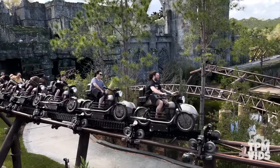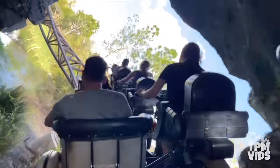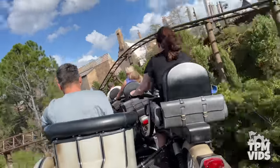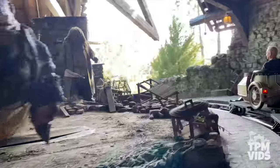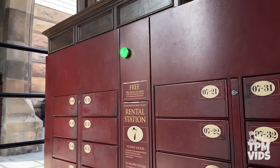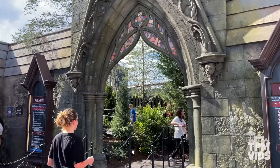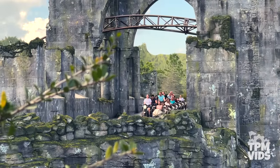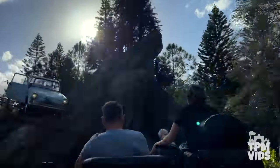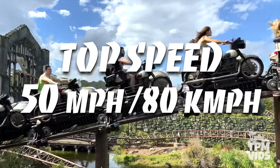The final launch takes you from 0 to 50 miles or 80 kilometers per hour in just 4 seconds. It's a very smooth ride tied together with an amazing soundtrack and narration by Hagrid himself. You will need to store bags in a free locker to the right of the entrance, and a single rider line is available. With a ride time of just over 3 minutes, Hagrid's Motorbike Adventure is everything you can imagine and so much more.